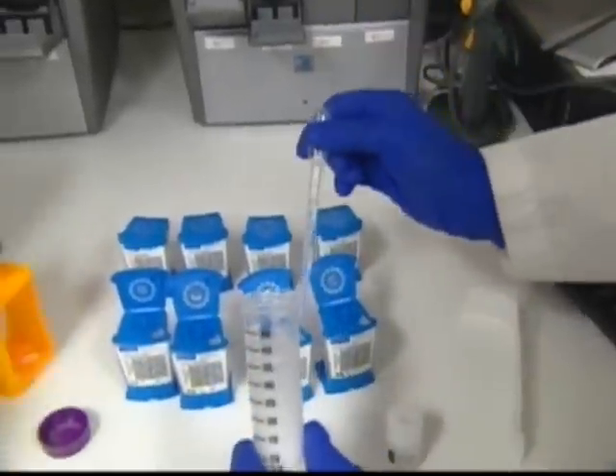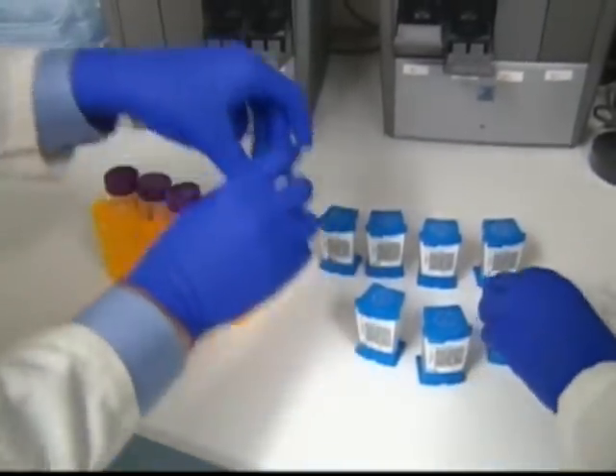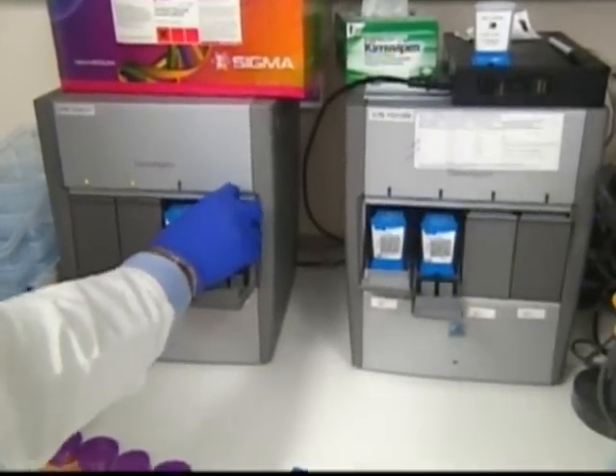Our test replaces culture and microscopy with a simple instrument that does everything in under two hours. The sputum gets liquified, added to a cartridge, the cartridge gets put into the instrument, the instrument is run, and the answer comes out in under two hours.